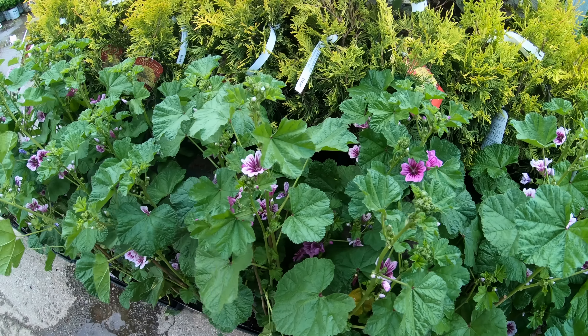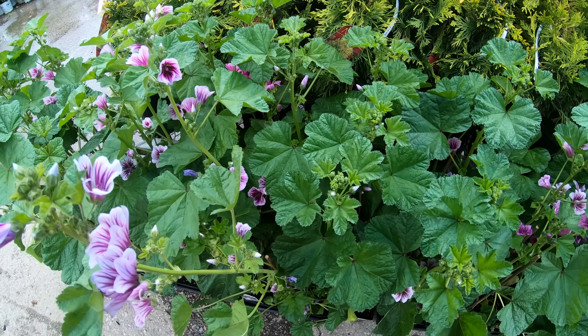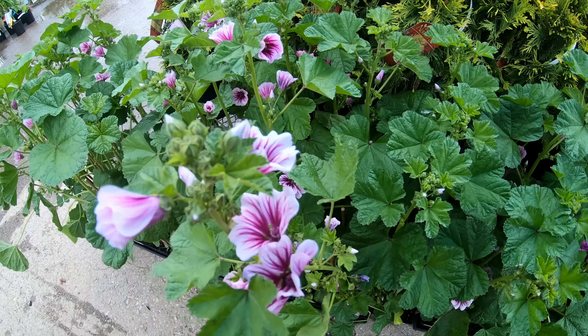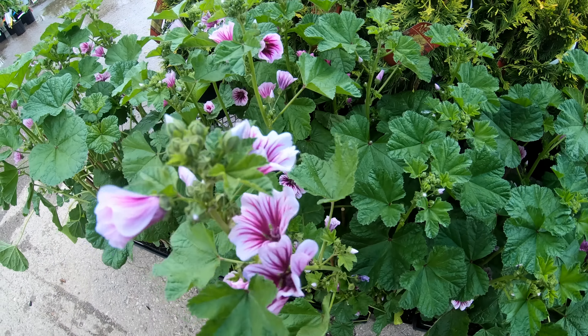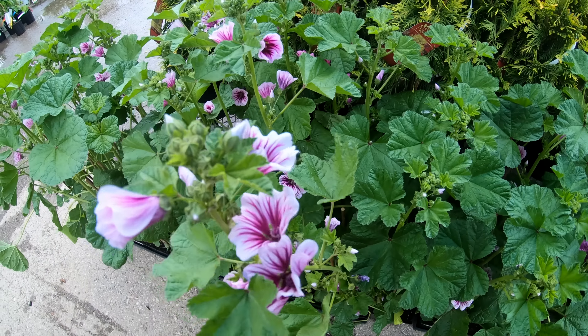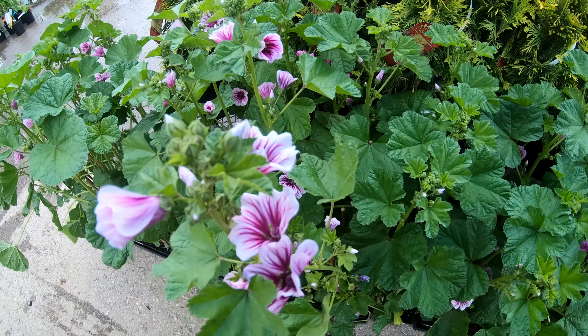Next we have malva, or the hollyhock mallow. Heat and drought are not a problem for this perennial. Though it is sometimes short-lived, malva will self-seed readily, assuring years of blooms. It is very easily grown and often used as an ornamental plant in sunny gardens. Cultivation is by sowing seeds directly outdoors in early spring, and they will often spread themselves by seed.